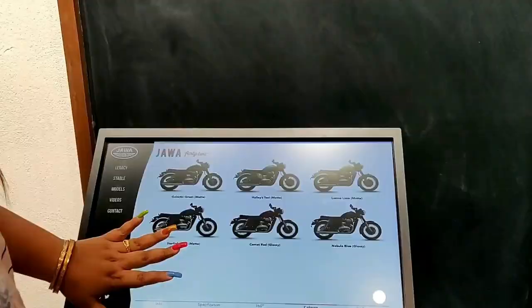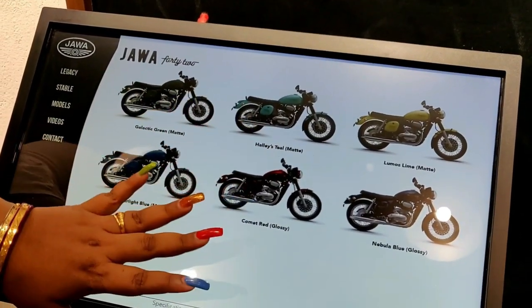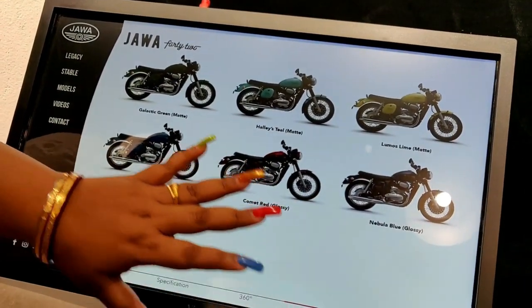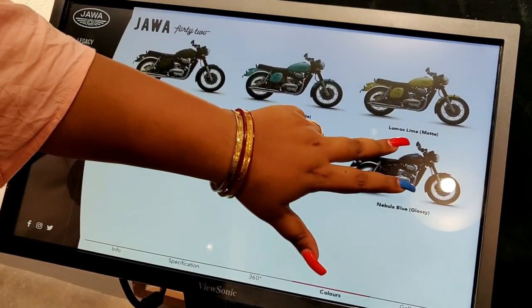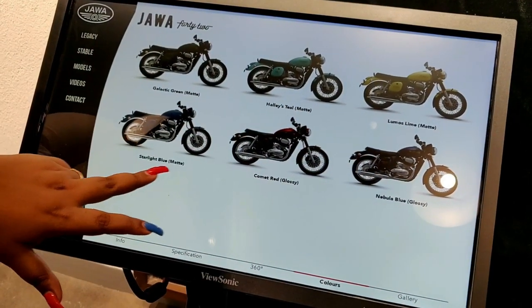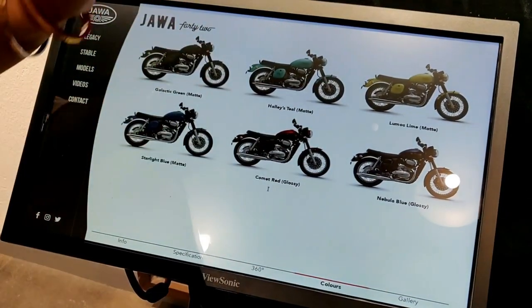Let me go over the color options. You will get 4 matte colors and 2 glossy colors. In matte, you will get Galactic Green, Halley Steel, Lumo Slime, and Starlight Blue. In glossy, you will get Comet Red and Nebula Blue.